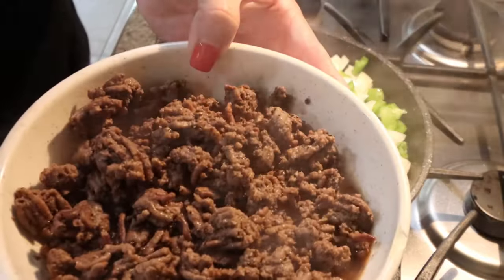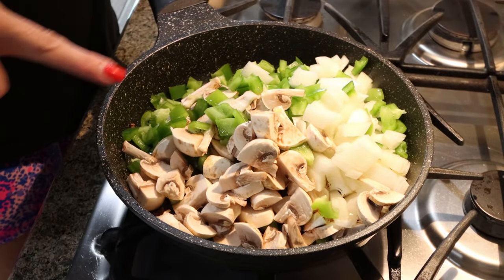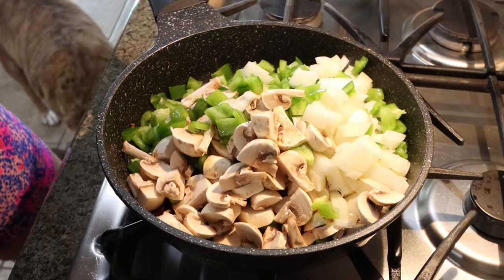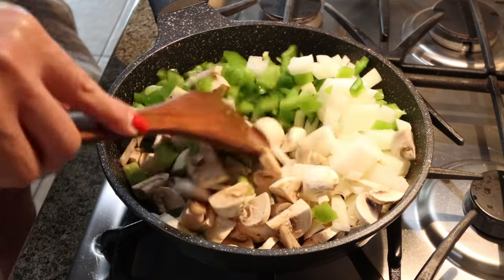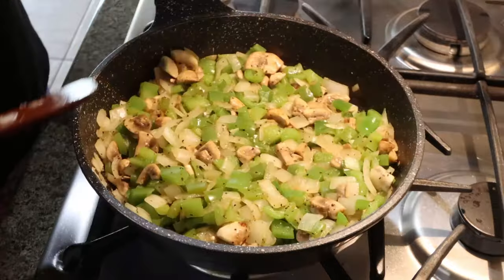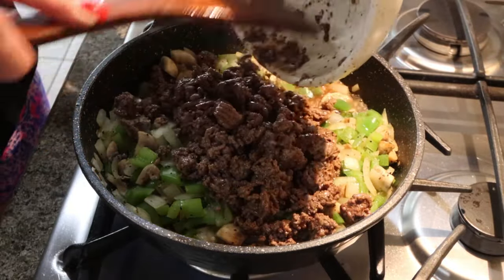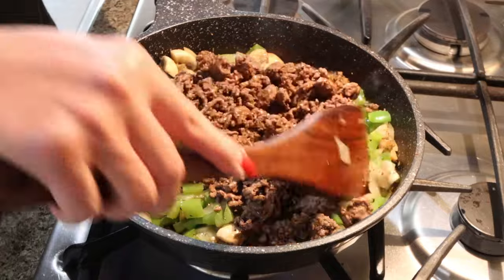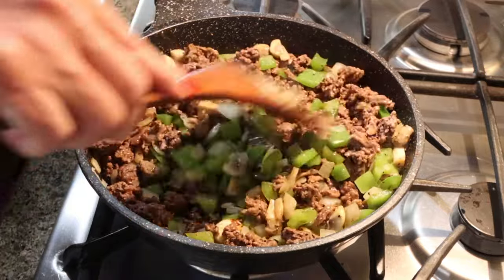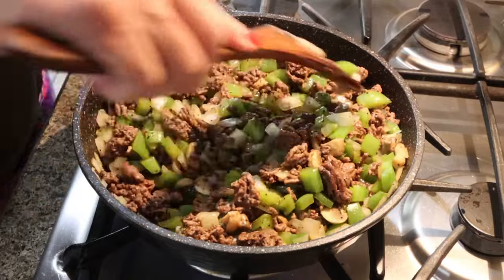I went ahead and removed my ground beef from the skillet, threw it in a bowl, then added all my veggies — two diced green peppers, one whole onion, and ten mushrooms diced. Let those sauté down just until they're cooked through. Once all your veggies are softened, add back in the ground beef and sauce. Give that a stir, let that mix together really well, and let those veggies soak up some of that excess liquid. Then we're ready to put our Philly cheesesteak bowls together.